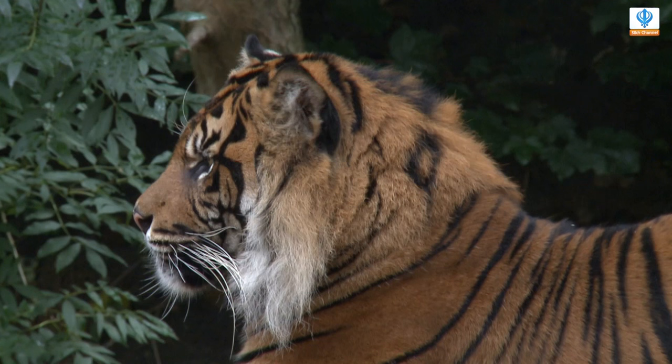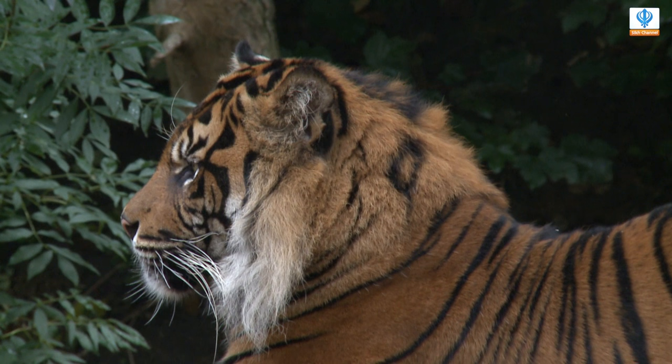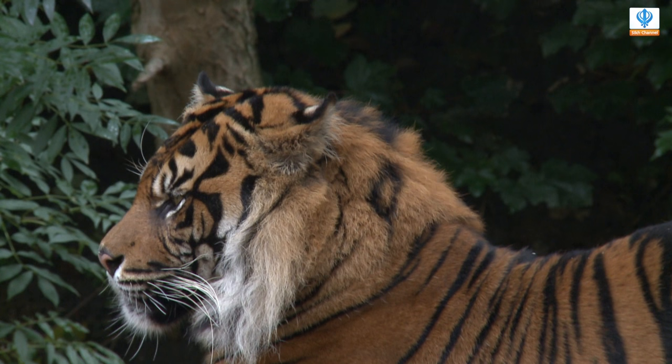Where do they originate from? They actually originate from the islands of Sumatra, but there are roughly about five different types and they can originate from lots of different countries.